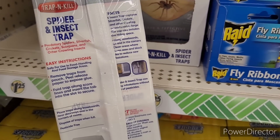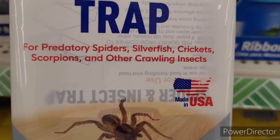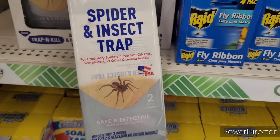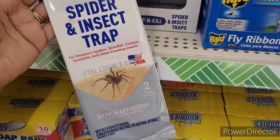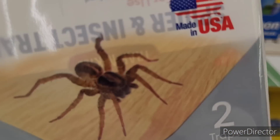Before y'all get on here talking about you shouldn't kill this and you shouldn't kill that — I'm about to kill everything on here. I know crickets are supposed to be good luck, but if they get caught up in the crossfire, I can't help that. I'm about to get a couple of these mainly for the spiders.